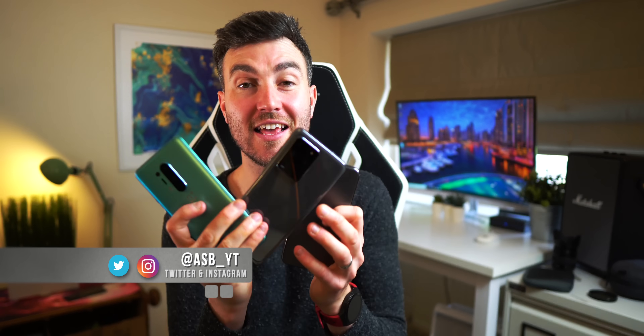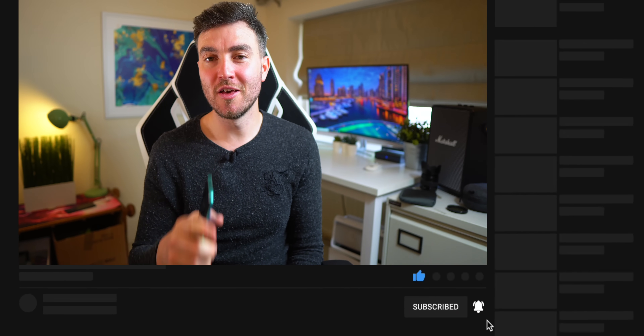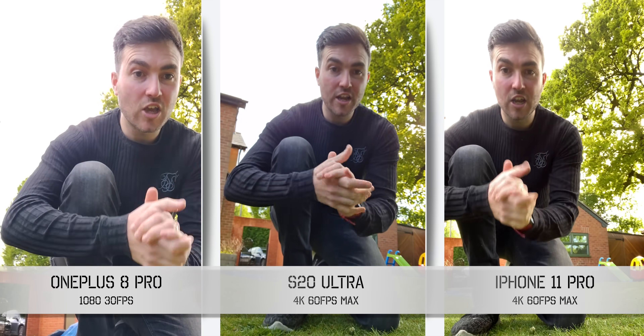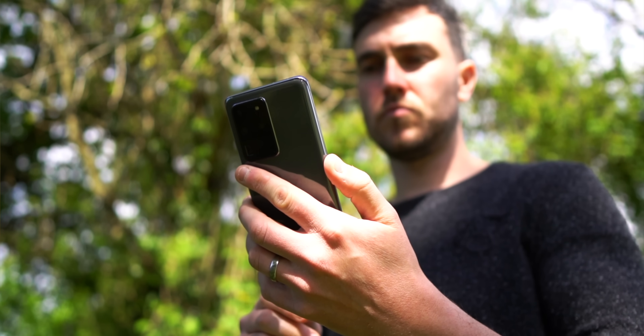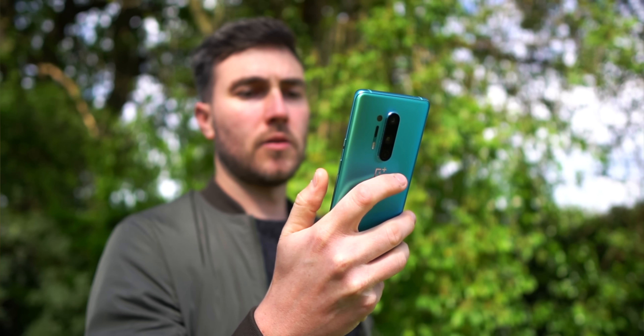Hi guys, it's ASBYT. Here we have the OnePlus 8 Pro, the Samsung Galaxy S20 Ultra, and the iPhone 11 Pro — three incredible phones, but which is the best? The reason I'm making this video is because I don't feel a lot of the current comparison-style content on YouTube provides you with the best information. Many creators will do a quick review after a couple of days and then move on to the next big thing, and in that time it's impossible to really get to know a device.